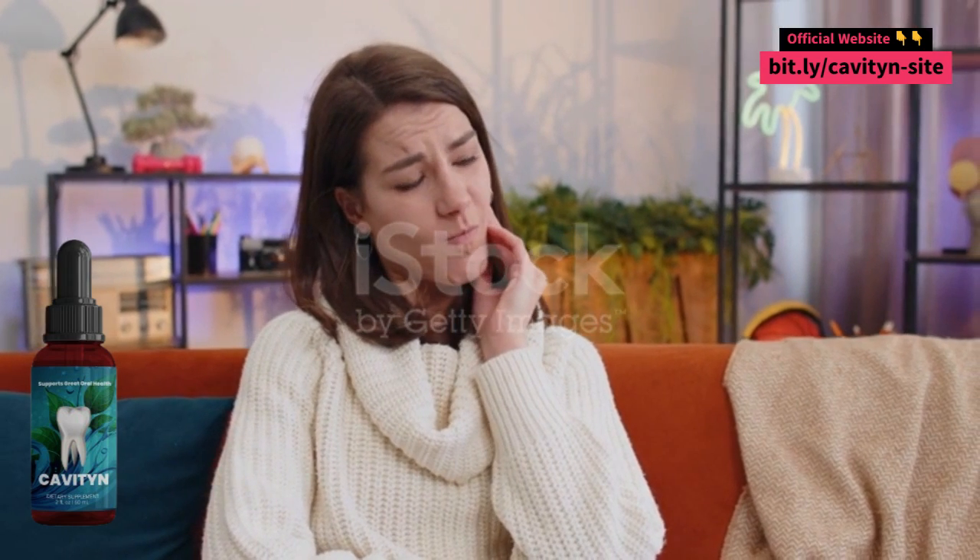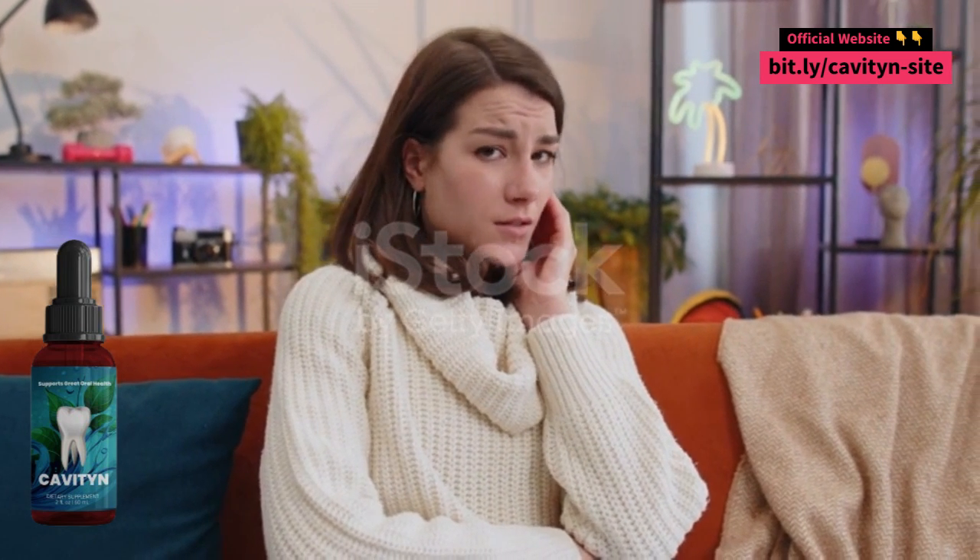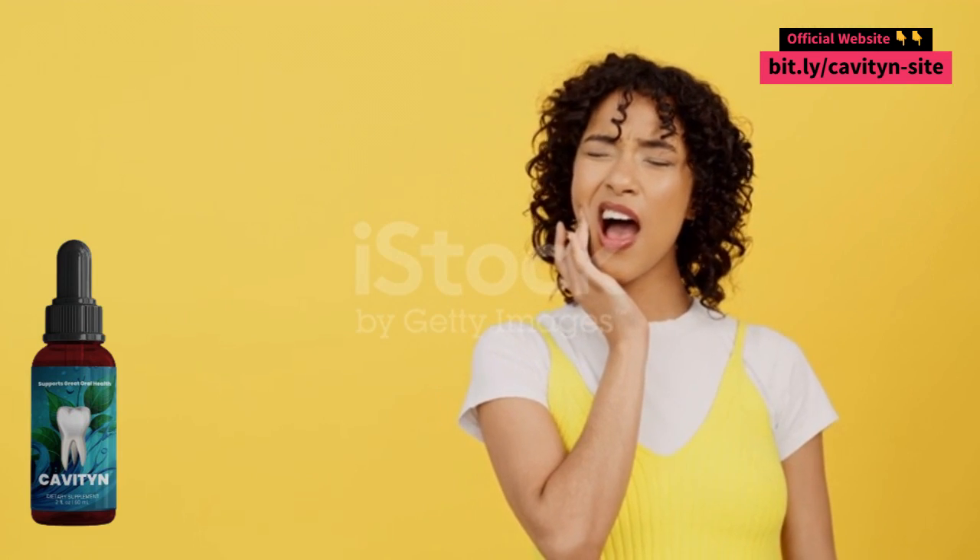How does Cavityn work? Cavityn works by gently cleaning plaque and tartar from teeth. It also helps strengthen tooth enamel and protect against cavities.